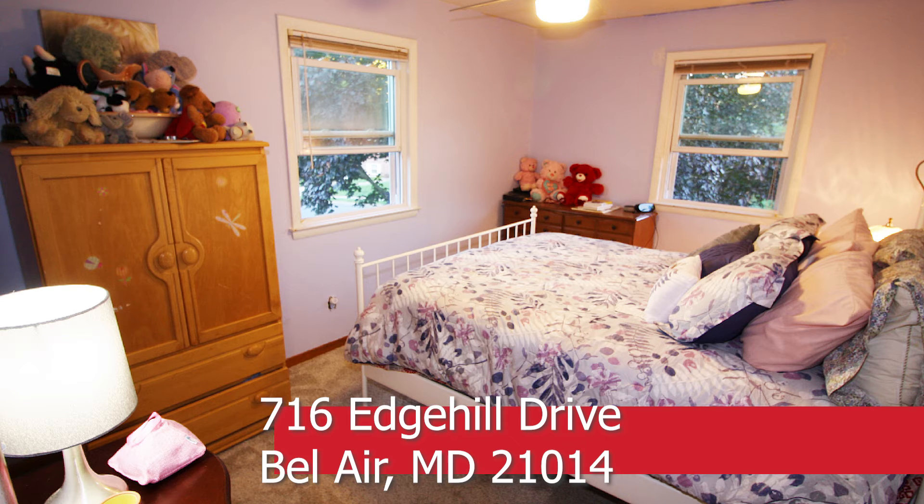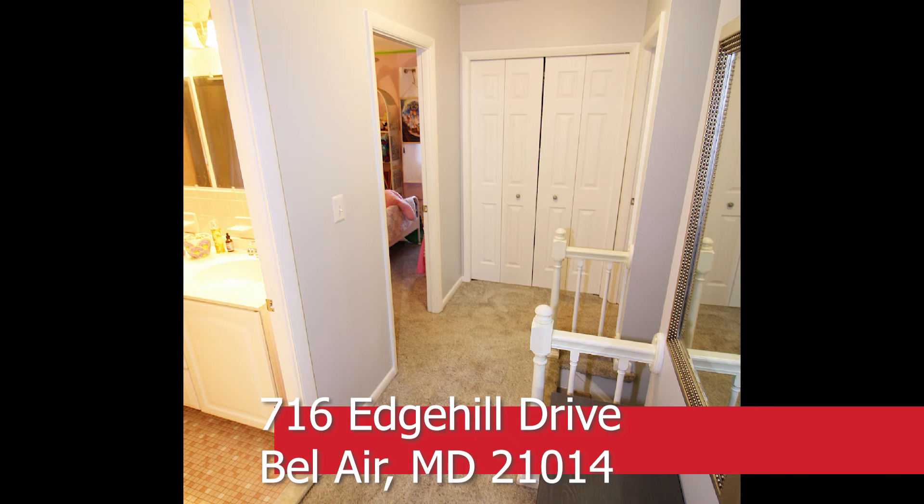On the upper level, the primary bedroom has two closets and its own full bath. There are three more large bedrooms and a full bathroom in the hall to share.